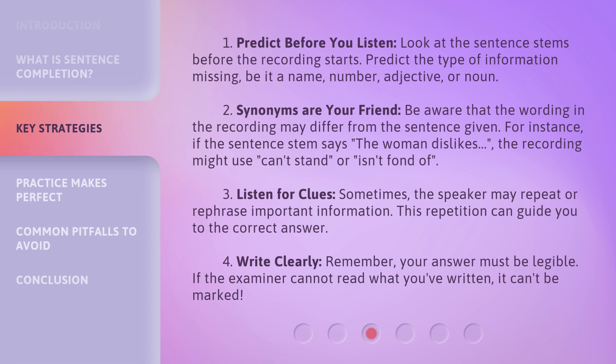2. Synonyms Are Your Friend. Be aware that the wording in the recording may differ from the sentence given. For instance, if the sentence stem says 'the woman dislikes,' the recording might use 'can't stand' or 'isn't fond of.'